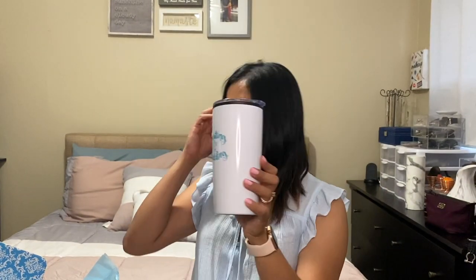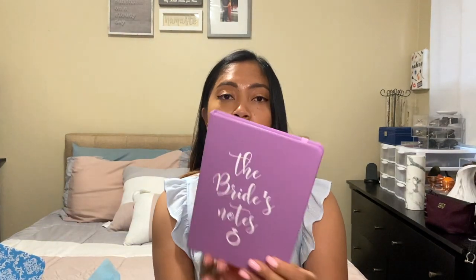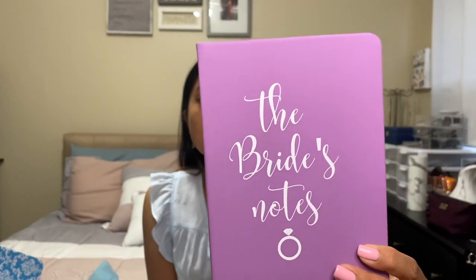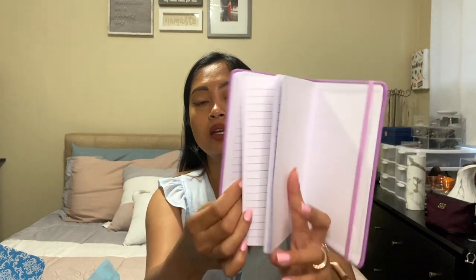Next is a notebook. Here is the notebook — it's very cute, I really like this. I like the color. It says 'The Bride's Notes.' Inside are just empty pages.